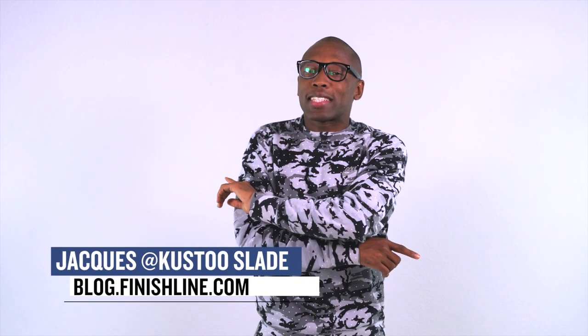Welcome to the Heat Check. I am your host Jacques Slade, and this week actually skips Wednesday and lets all of the drops happen from Thursday through Saturday.